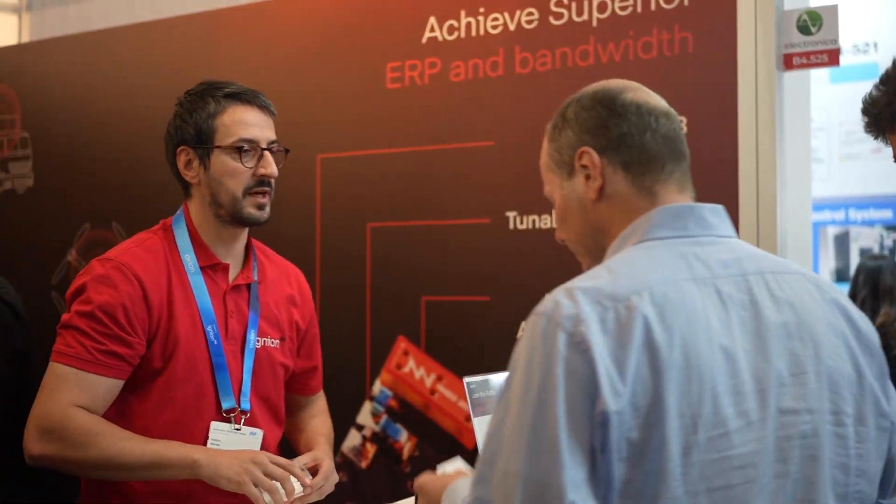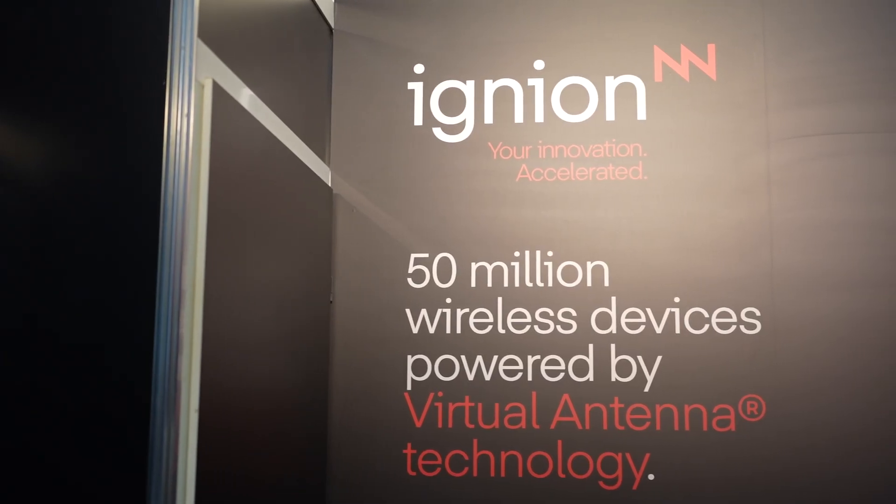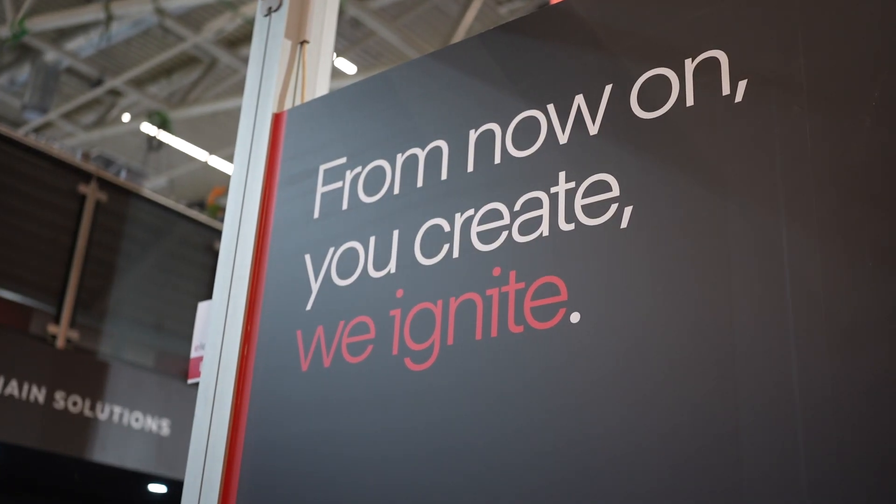And we're at Electronica — what's the interest been like at the show? It's not like the queue at Digi-Key where they gave away free stuff, but this morning was incredible — I've had no lunch, there's still an apple there for my lunch. Electronica has the right audience — the technicality of people seeking new solutions. Virtual antenna technology in general is new, so there's a lot of interest. The reality will show in the longer run when designs start and people use the products in real-world solutions. Thank you very much.